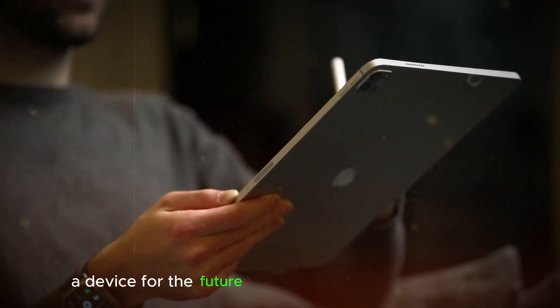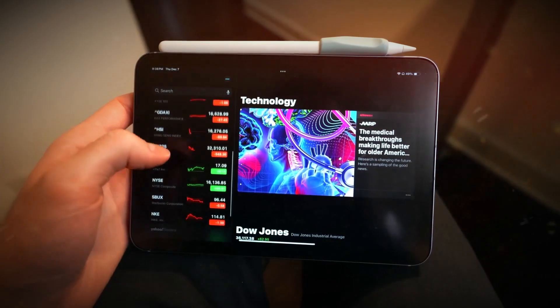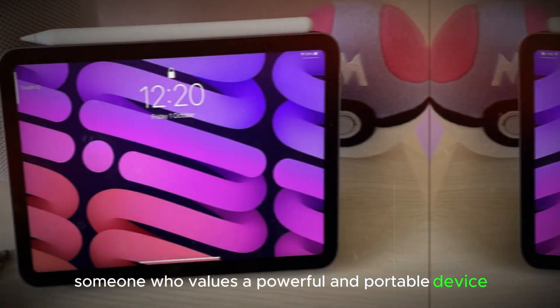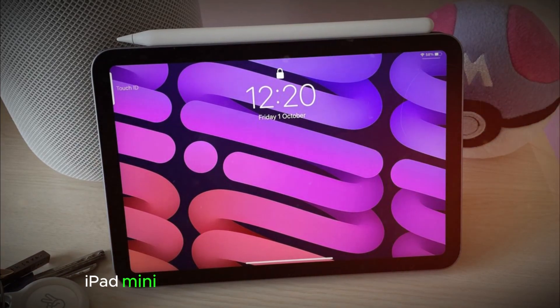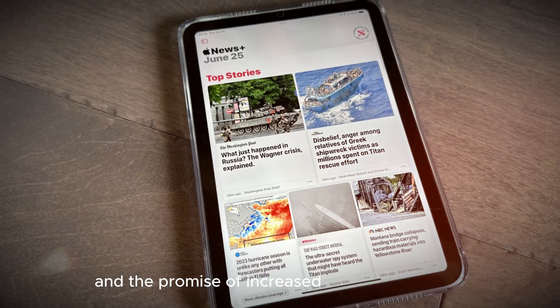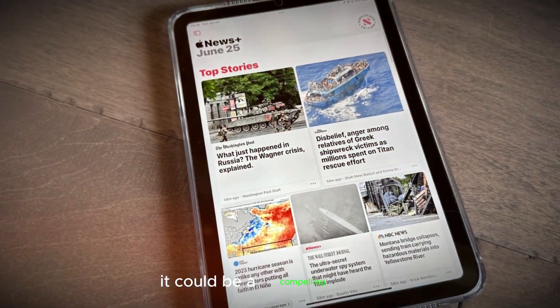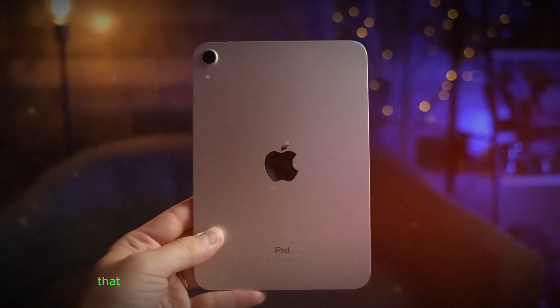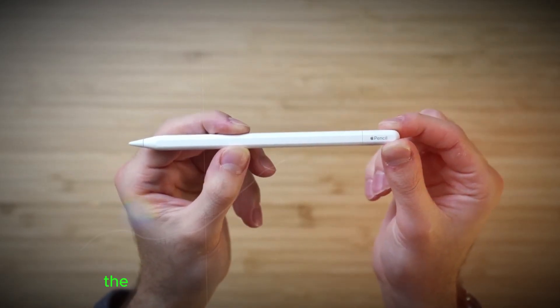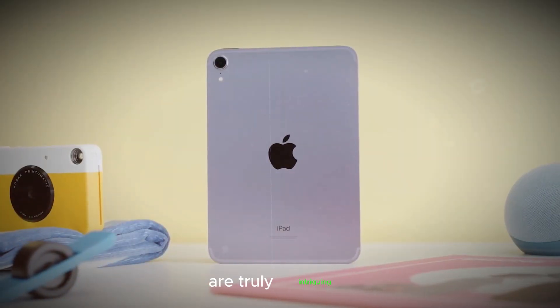A device for the future. Whether you're a student, artist, professional, or simply someone who values a powerful and portable device, the potential upgrades of the 2024 iPad Mini are exciting. With its compact form factor and the promise of increased processing power, it could be a compelling option for those seeking a device that can keep up with their demanding lifestyles. As we wait for the official announcement, the possibilities for the future of the iPad Mini are truly intriguing.